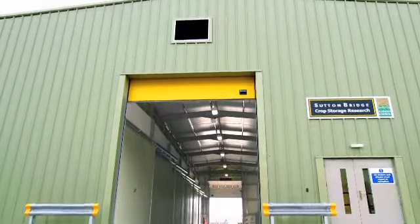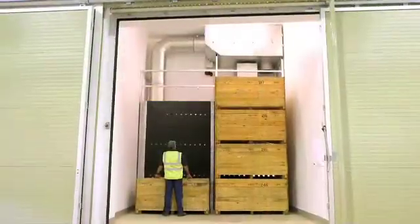The six new stores are constructed as separate enclosures with 25 tonnes capacity in bulk or 16 tonnes in boxes. A sophisticated computer control system allows us to achieve a wide range of different conditions within the stores. Airflow can be applied as forced ventilation, passive ventilation or suction.